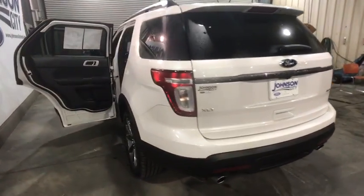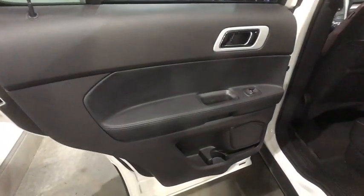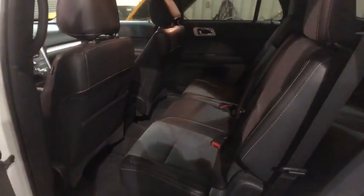Here are some of this vehicle's great options: heated seats, navigation system, power passenger seat, traction control, Bluetooth, dual airbags, alloy wheels, power steering, cruise control.